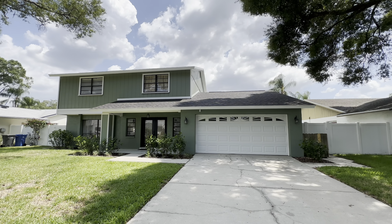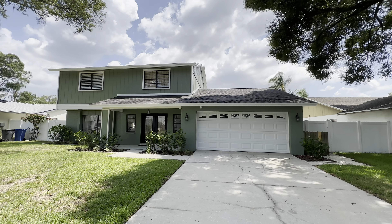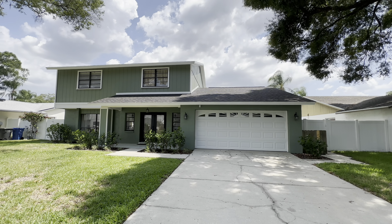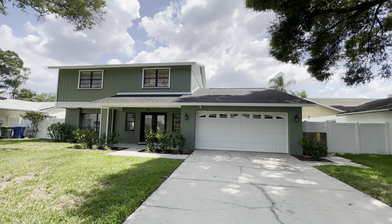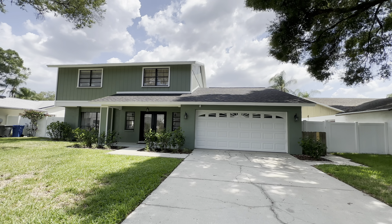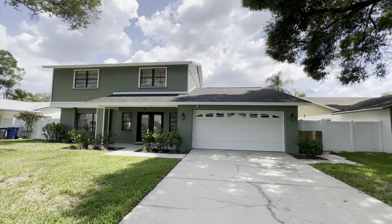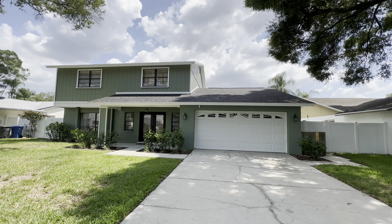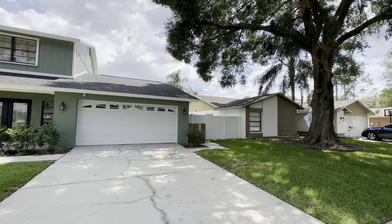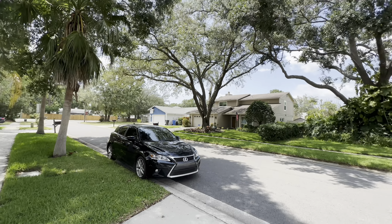This one is out in the Country Air subdivision in Tampa, Florida. It is a four bedroom, three bath, 2,550 square feet, does have a private pool, built in 1983, just hit the market at $620,000. There is not an HOA fee nor a CDD fee, and the 2022 tax bill was $5,659.